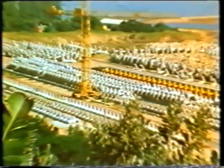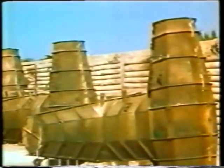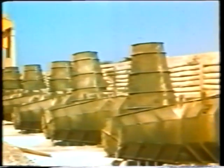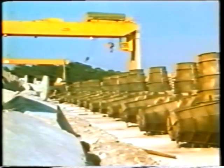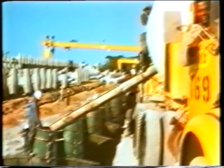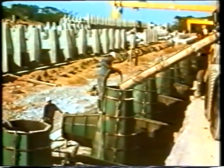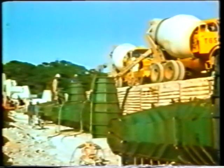Each breakwater has its own area for the production and storage of De Lusser. In order to reduce transport to a minimum, production is carried out near to the breakwaters. De Lusser are produced in sizes of 5, 15, 20 and 30 tonnes.